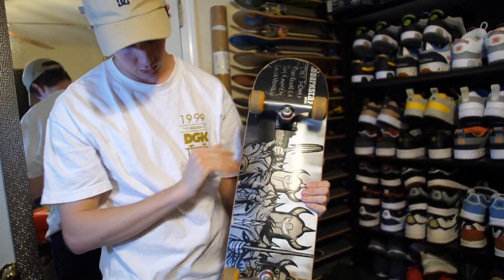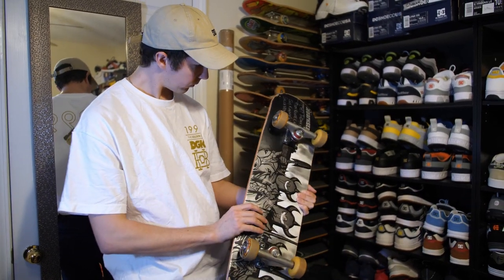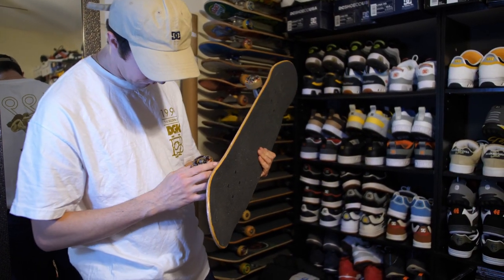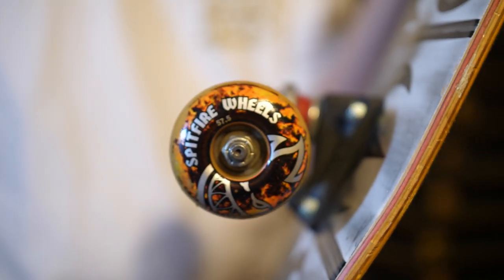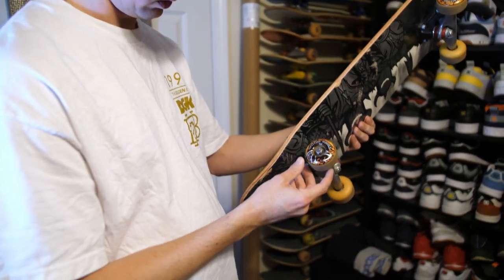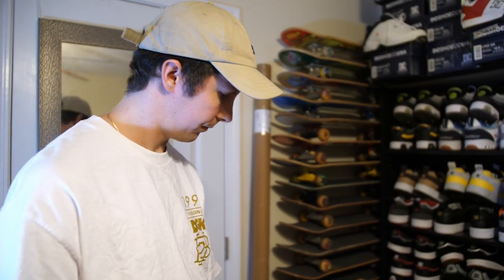Dark Star — I never liked Dark Star honestly, it just seemed kind of cheesy to me. The graphics always looked like that. This is a big board — it's like 8-point-something — and it even has 57.5mm Spitfire wheels on it. Look at that — Destroyer trucks. They went out of business. Destroyer was forced out of business by Destructo because the names were too similar. I like buying old boards like this because you get old wheels and stuff that I've never seen before. But Dark Star sucks.